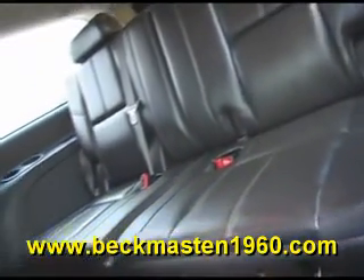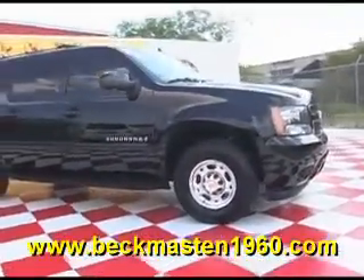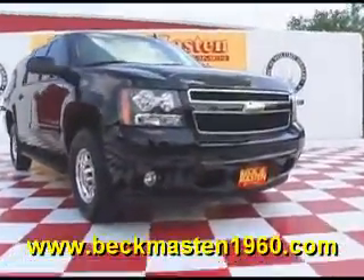Come take a look at it today and see our great selection of low mileage, extremely clean vehicles at Beck & Master 1960. We are located on 1960 between 290 and Jones Road. Give us a call today.